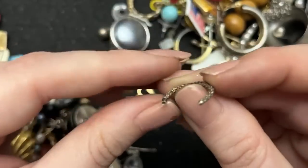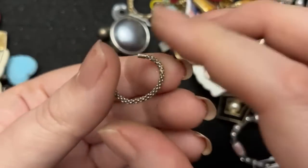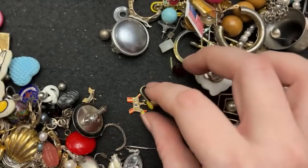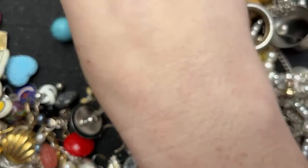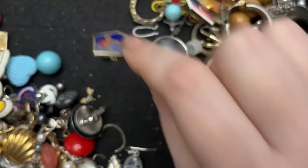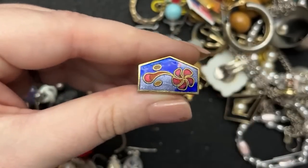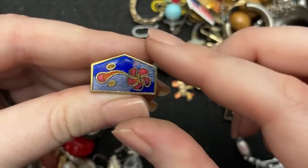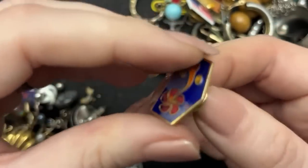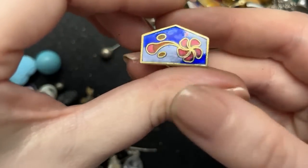I don't know what this is — kind of looks like sterling, but what the heck is that? What are you? Oh, that's pretty — I thought that was going to be just nothing. That is really neat. Pleasantly surprised by that.